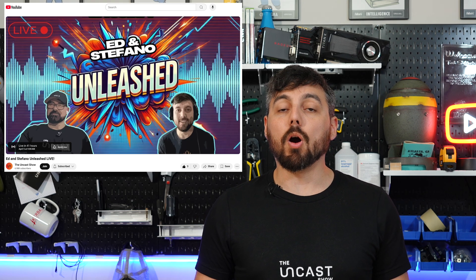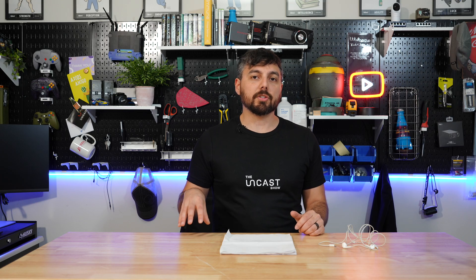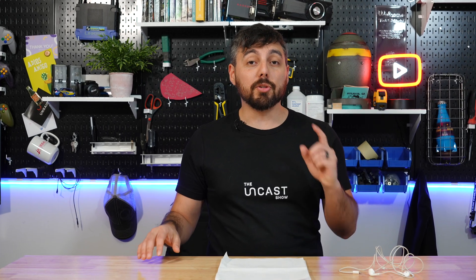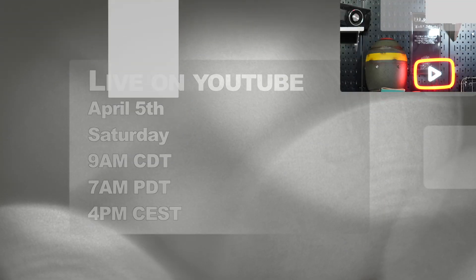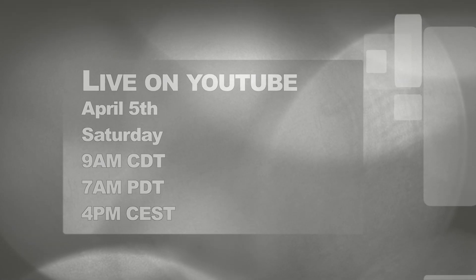One of the newest shows to land on the Uncast channel is the Ed and Stefano Unleashed show. This was previously a pre-recorded show between Ed and myself, but we've now transitioned it to be live, so you'll have the chance to participate. Ask us questions about self-hosting, Unraid, or really anything tech. Mark your calendars — on April 5th of this year, around 9 a.m. Central Time, we should go live.